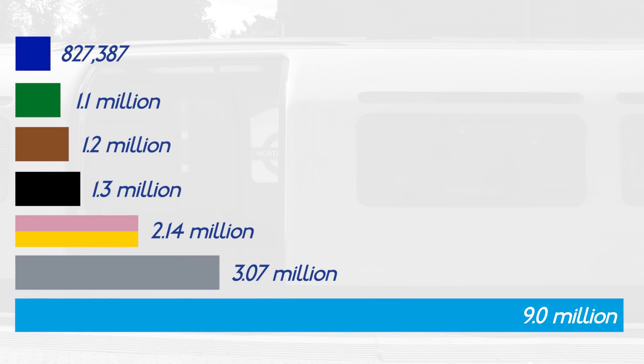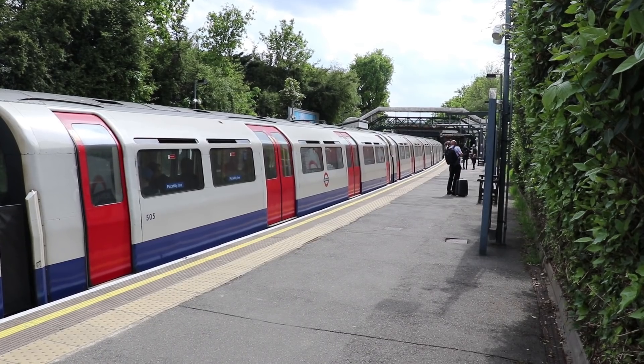Going by the set of statistics we're using in this series, North Ealing gets 827,000 passengers a year — that's just over 2,000 per day — and this is how it compares with the other lines in this series. So there you go, the least used station on the Piccadilly. We're getting very close to the end now. Press subscribe, keep watching, and we will eventually get to the least used station on the whole of the Underground.